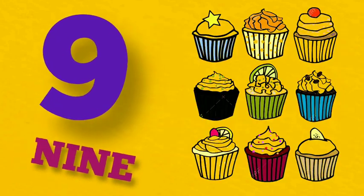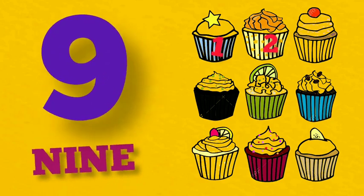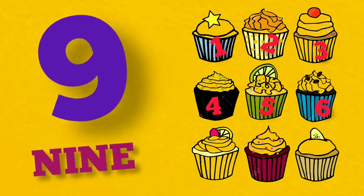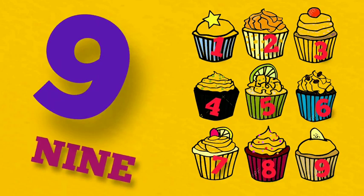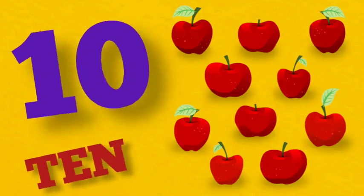9. N-I-N-E. 9. 1, 2, 3, 4, 5, 6, 7, 8, 9. 9 cupcakes.